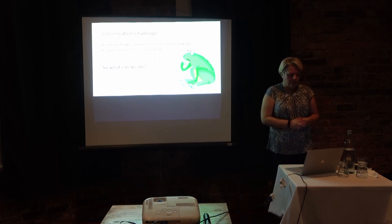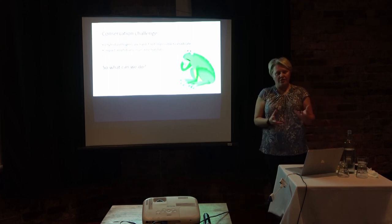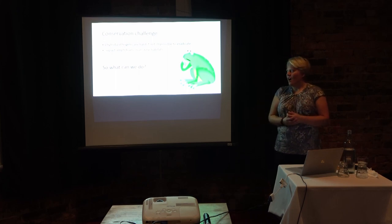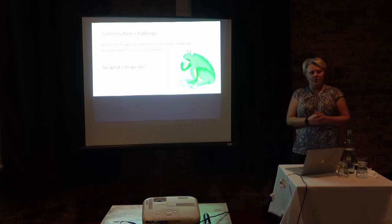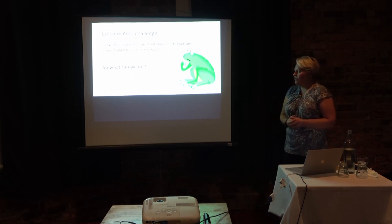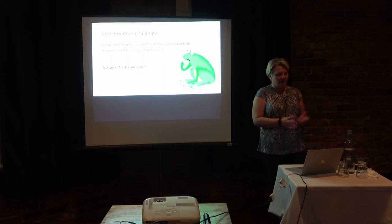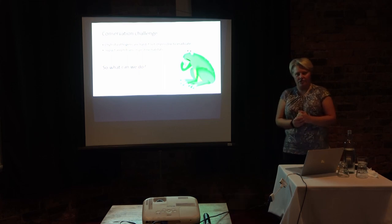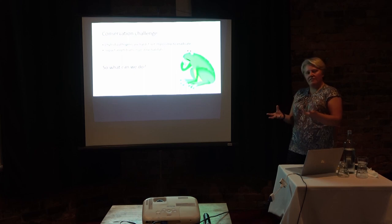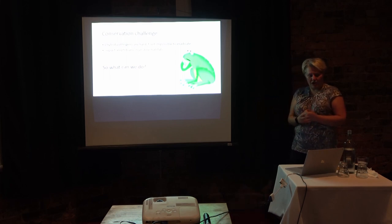Chytrid is a major conservation challenge, unique compared to threats like habitat loss or poaching, because it is impossible to eradicate from the environment as far as we know. Because of this, you cannot just preserve habitat to protect amphibians threatened by chytridiomycosis. In fact, many of the declines occur in pristine habitats, making it a very hard problem to solve.